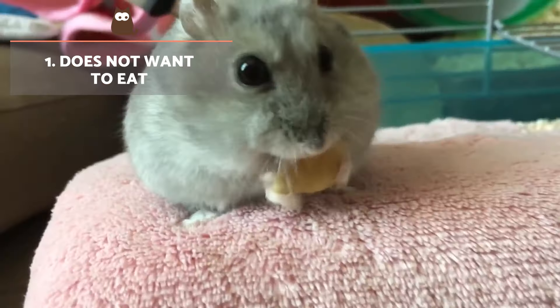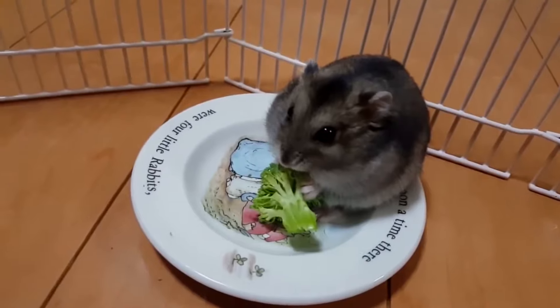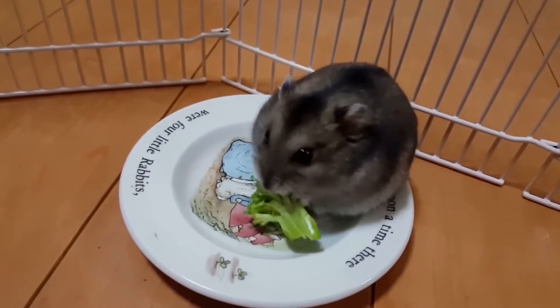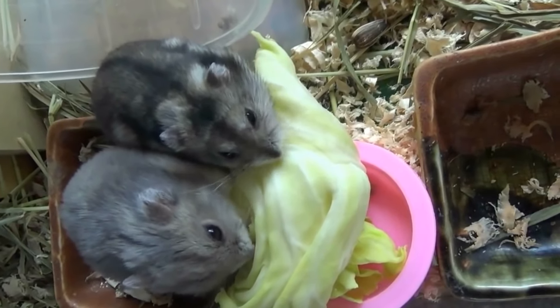Does not want to eat. A lack of appetite is one of the most common symptoms of disease in hamsters. A dying hamster will show no interest in eating food or drinking water. They are likely to experience rapid weight loss, as well as signs of dehydration.